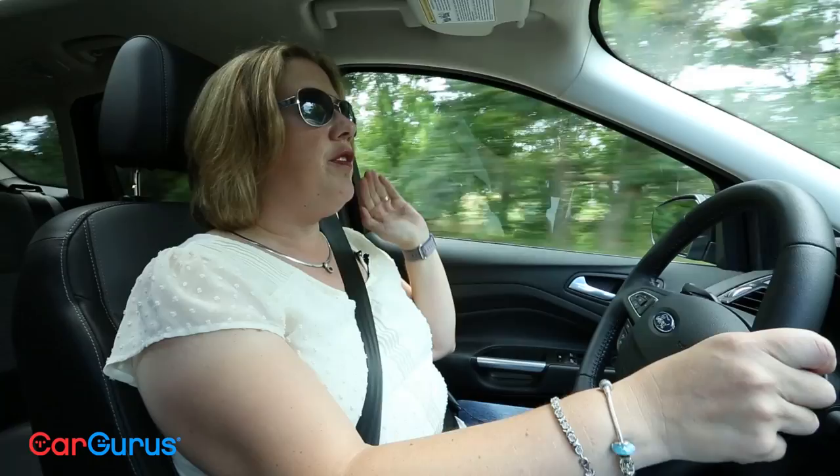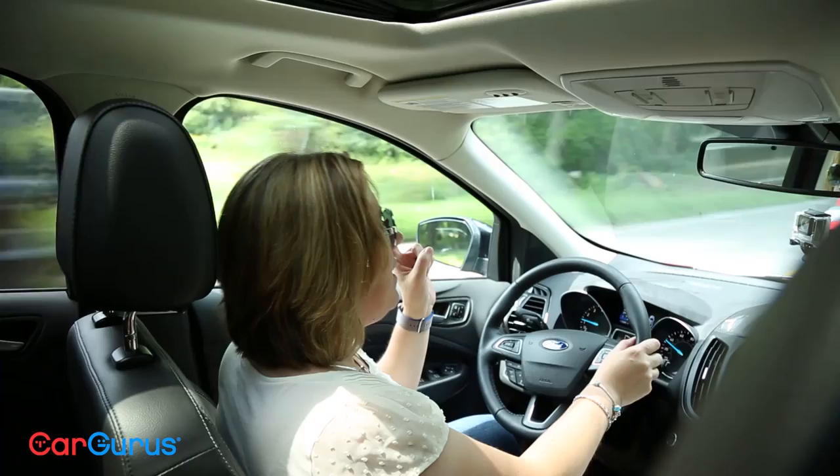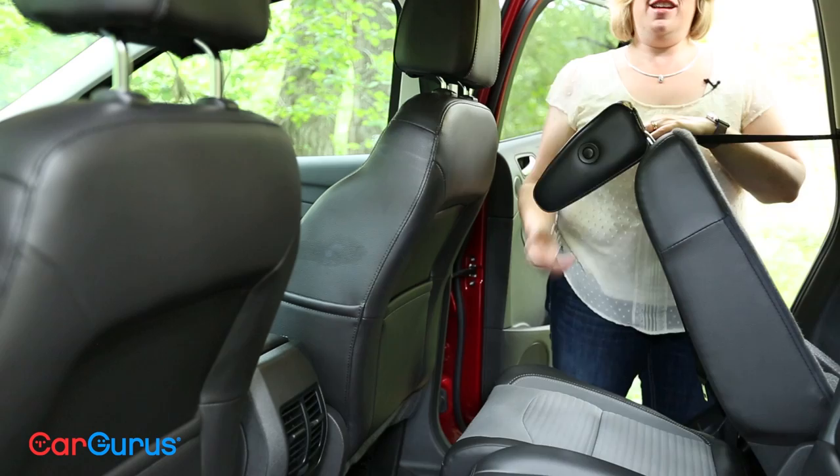Something I really like — if you've ever folded seats down and had the headrest smack into the back of the front seats, then you have to pull them back up and pop the headrest off to find a place to put them. There's a little button on the side of the headrest that you just push and it instantly flips down, so you're not stopped from doing what you want to do and don't have to fumble to store those headrests.